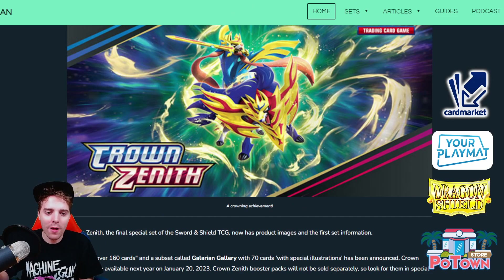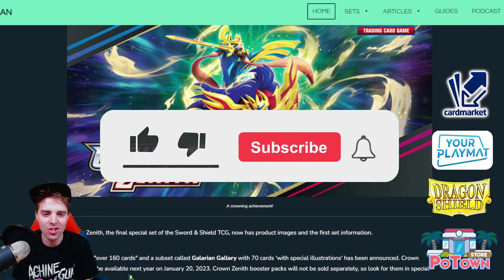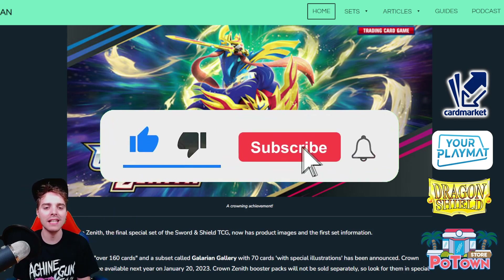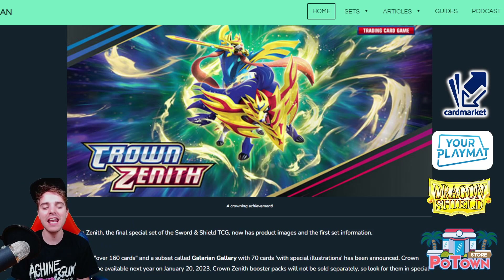What's up YouTube? It's Xandos TCG here and welcome back to a TCG video on my channel. On this video you're going to be seeing the new scans that we got from Japan from our upcoming Crown Zenith set. First of all, be sure to hit that subscribe button — you're going to get daily Pokemon TCG content over here that you don't want to be missing out on. Today is going to be the Crown Zenith video.